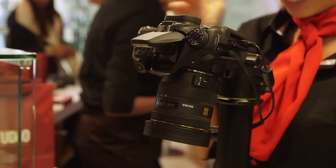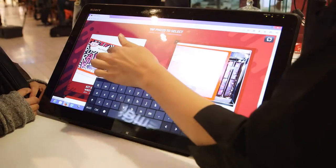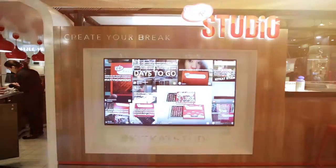We can take a photo of your finished creation and send that to you via text message. You can share that with your friends and family on social media using our hashtag KitKat Studio and Create Your Break.